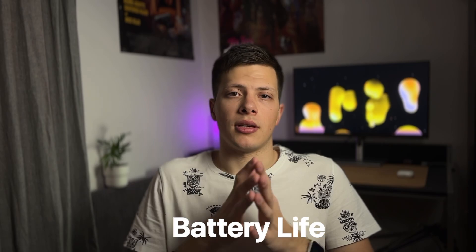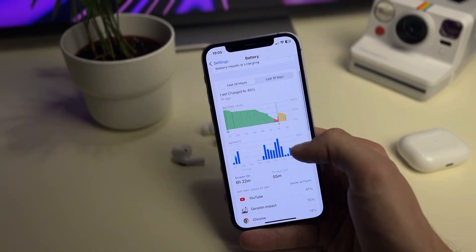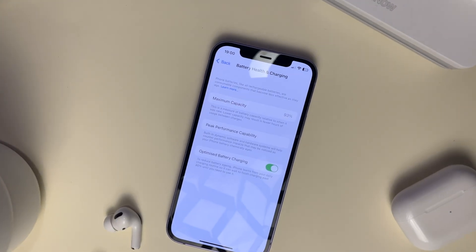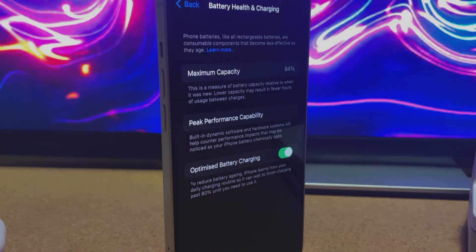Another thing that is much better on the iPhone 13 is the battery life. The iPhone 12 has always been a solid one-day phone, but it really falls short when compared to one and a half days of the iPhone 13. The battery on the iPhone 12 is smaller and it performs accordingly. Plus, don't forget about the battery degradation — this iPhone 12 after only a year of use already has 93% of battery health. For comparison, that's the same percentage that my iPhone 13 has after one and a half years of use.